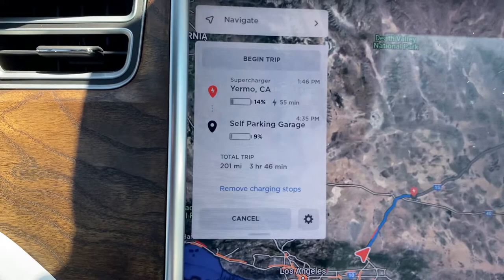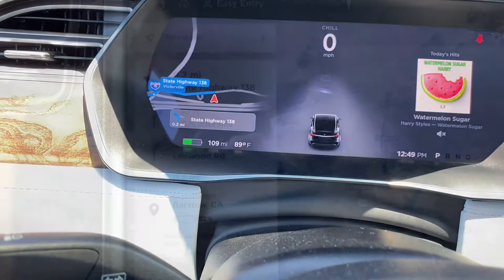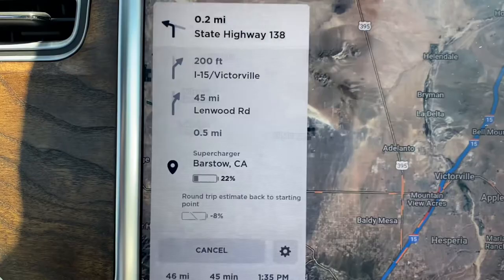Picked up some McDonald's — not the healthiest thing in the world, but it'll have to do. Quick update: looks like I've got about 14% left by the time I get to Yermo. I changed the navigation to go to the Barstow location first to get a quick look at what it looks like. I still have about 100 miles left, and by the time we get there I should have about 22% battery left.